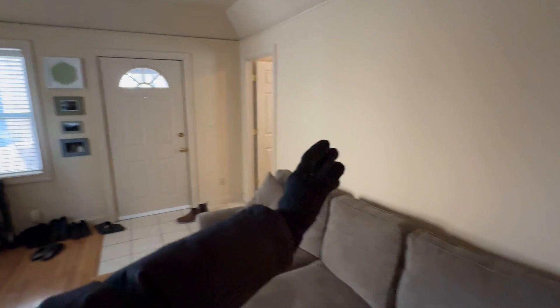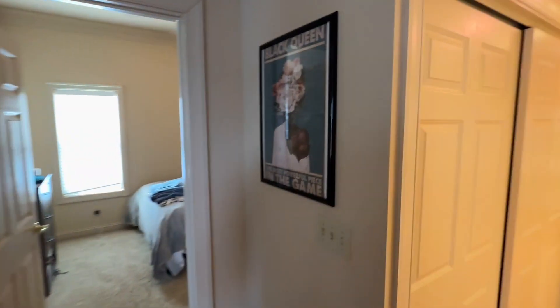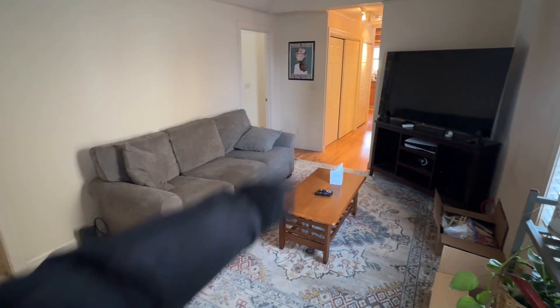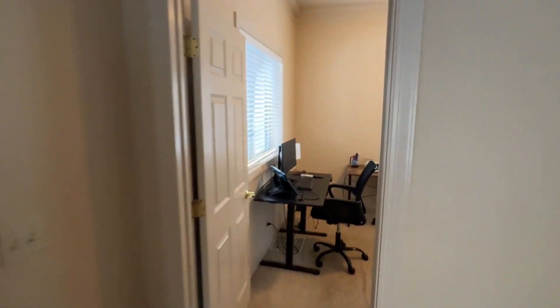Our first bedroom is going to be on the right and our second bedroom is through there. You have these beautiful hardwood floors underneath that are absolutely immaculate, and a nice little tiled mudroom area as well.